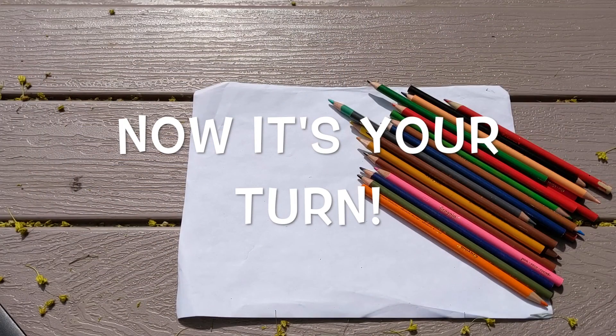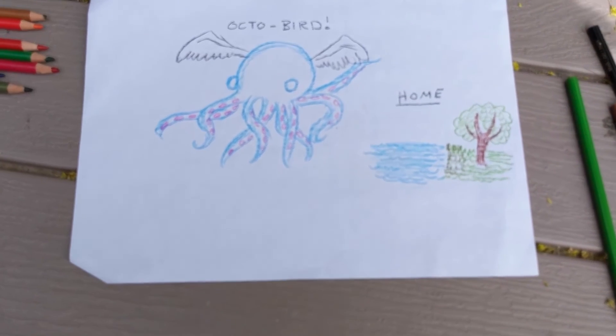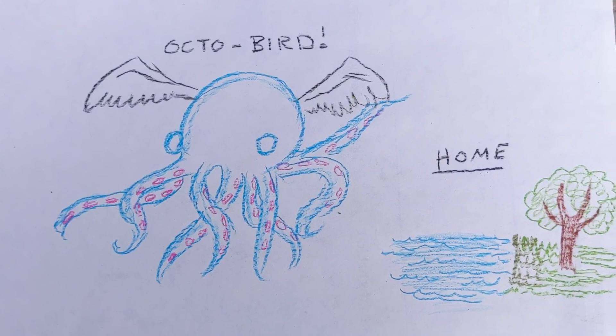Now it's your turn to draw an animal's home. Take some time to include in your drawing what tools and resources your animal uses to change its environment to make a home. Look outside your window or go on a nature walk for inspiration. Or if you're feeling really creative, create your own imaginary animal and its home. Here you can see Katie created an octoberd that nests both in the water and in a tree. Where does your imaginary animal live and how does it construct a home? If you can't go outside today, one fun way to learn about how an animal changes its environment to make a home is to change your own environment and build a fort.